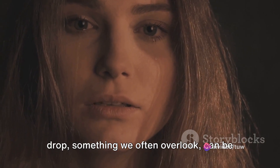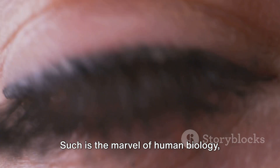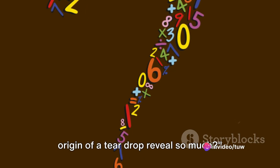A simple teardrop — something we often overlook — can be a silent narrator of our deepest emotions. Such is the marvel of human biology, unraveling secrets in the most unexpected ways. You might be wondering: how can the origin of a teardrop reveal so much?